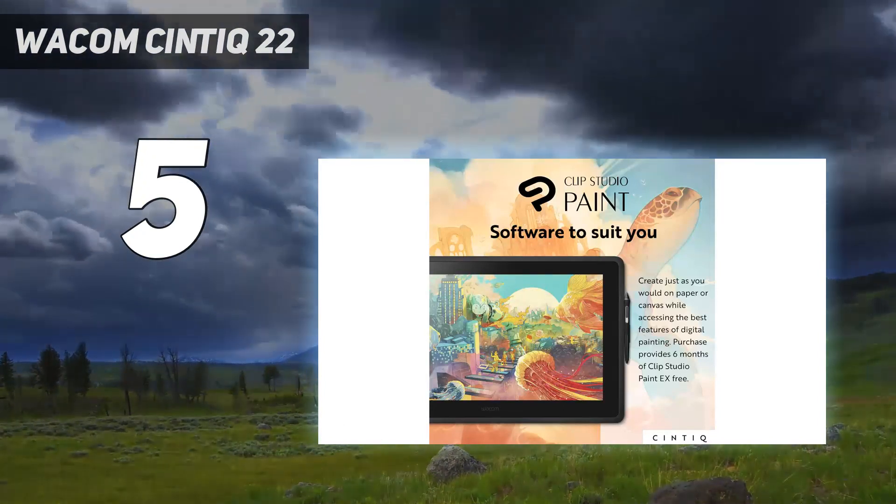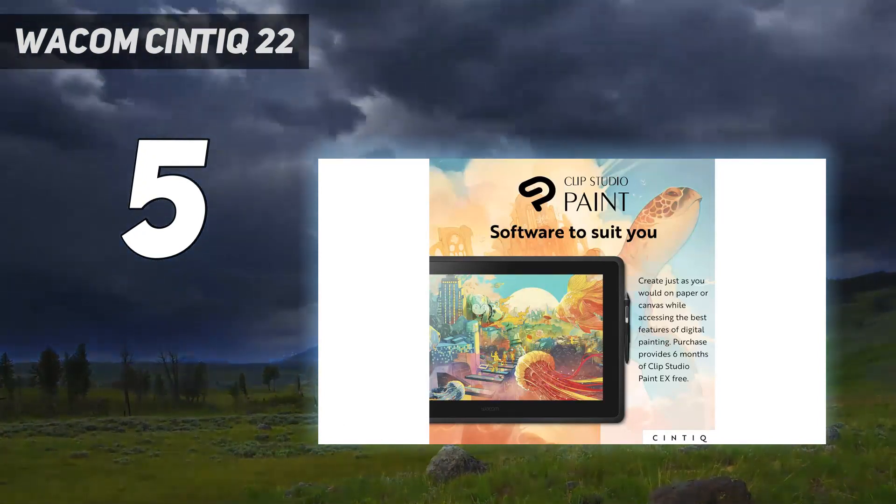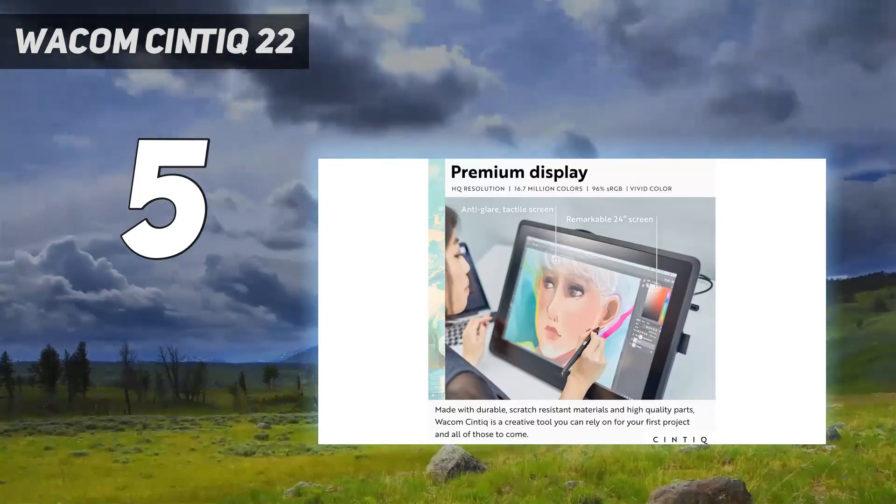Wacom makes a number of good pen displays, but for value, features, and size, I think this is the best Wacom.